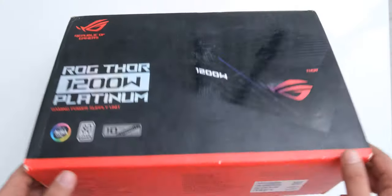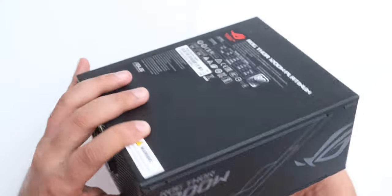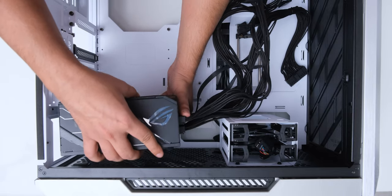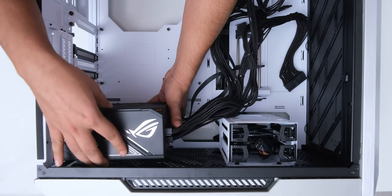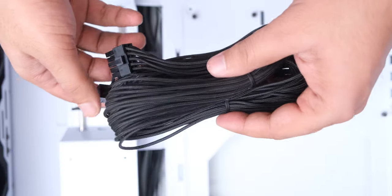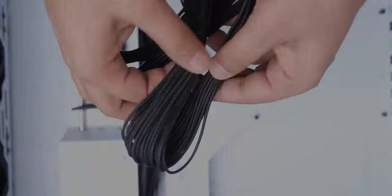The PSU that this build deserves is the 1200W ROG THOR, which is just a perfect match for this case, because the cutout on the PSU shroud will let us see the OLED screen and the RGB. It also comes with individually sleeved cables, which was something that I saw for the first time in a PSU.